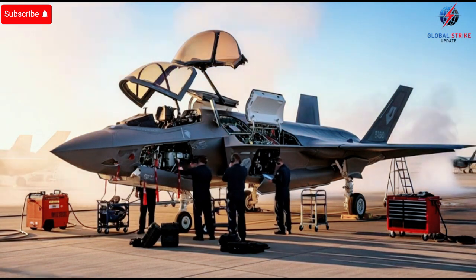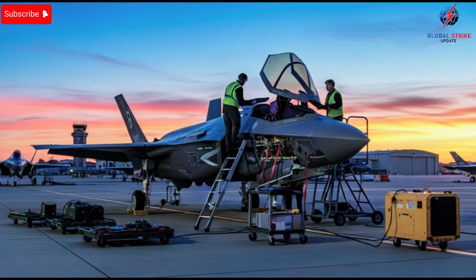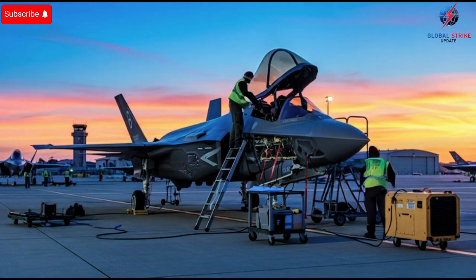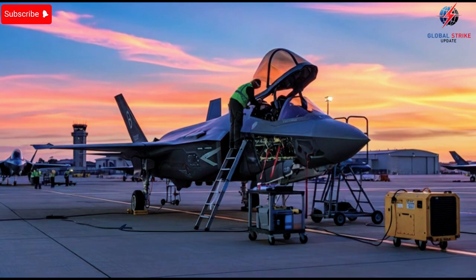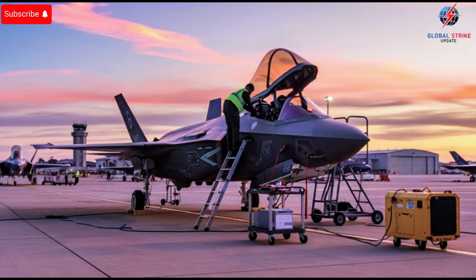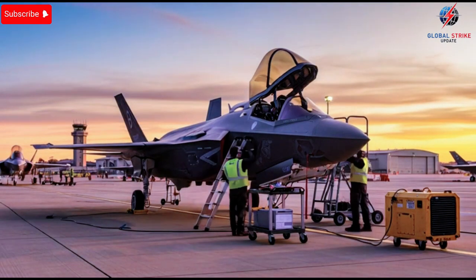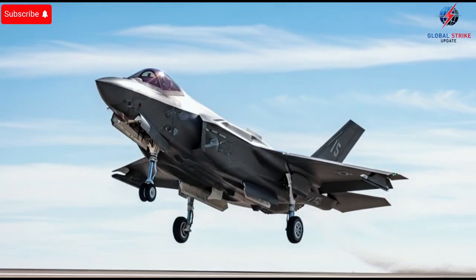The way Israel operates its F-35s, integrating them into real-world scenarios and adapting them with unique software and mission capabilities, has caught the attention of military analysts and defense experts globally. While most discussions about the F-35 focus on its technical specifications, Israel's approach demonstrates how operational experience, combined with cutting-edge technology, can push these aircraft far beyond their original design. The question isn't whether these jets are powerful — they clearly are — but how their real-world use is subtly influencing the evolution of American air strategy and global defense trends.